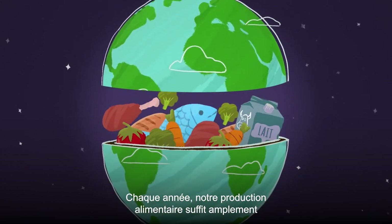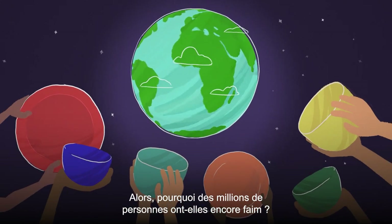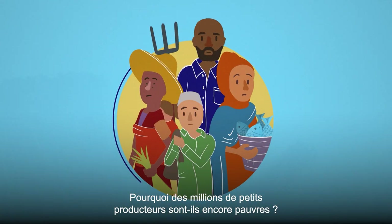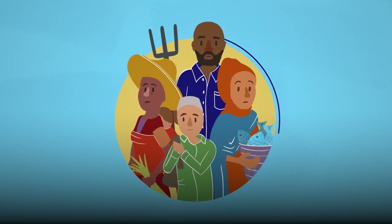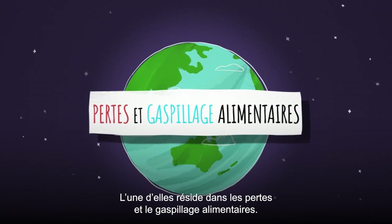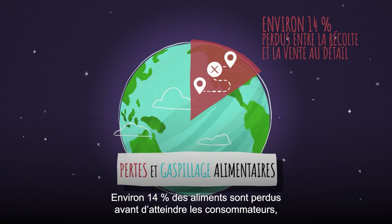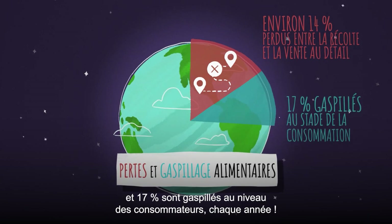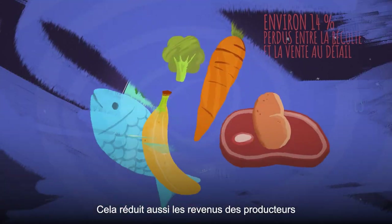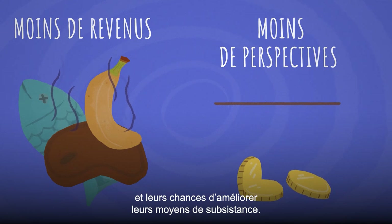Every year, we produce more than enough food to feed everyone on the planet. So why are millions of people still going to bed hungry, and millions of small-scale farmers still living in poverty? While the reasons are complex, one of the many critical issues to be addressed is food loss and waste. Around 14% of food is lost before it reaches consumers, while 17% is wasted at consumer level every year. This also means less income for farmers and fewer opportunities to improve livelihoods.